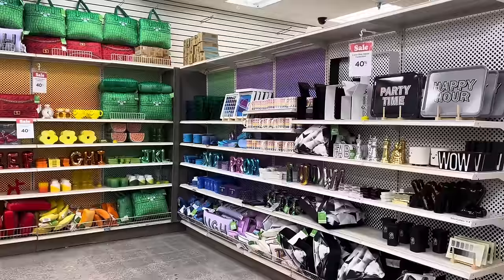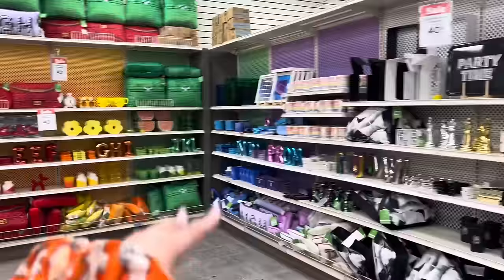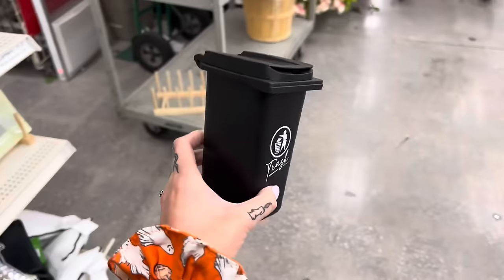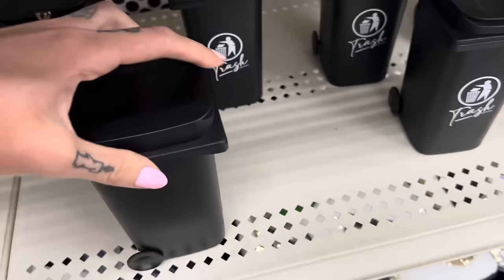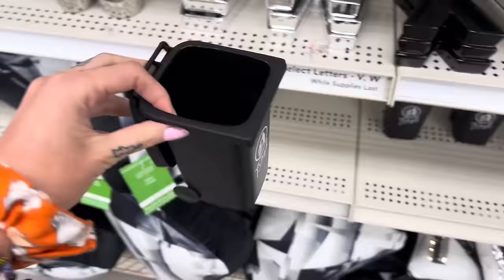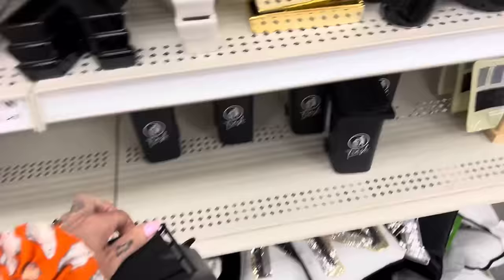All right, finally found some of their spring items. One of the lines they have is called Color Pop Decor, and each of the aisles features different colors — pink, red, yellow, green, blue, purple, black. This is one of the things I was looking at online — look at this, it's a little trash can! Isn't that cute? It's adorable. You could use it for holding your pens and pencils, or just as a little trash can on your desk. I saw this and was like, I need to have this.